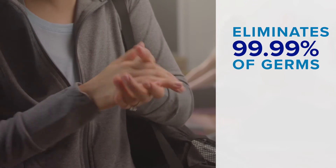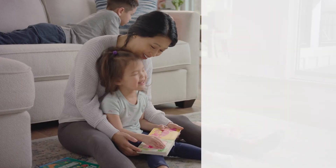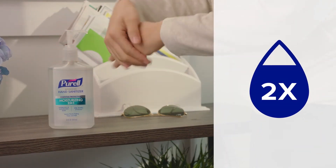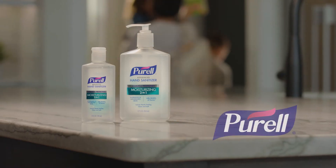It eliminates 99.99% of most common germs that may cause illness, while a unique blend of moisturizing ingredients nourishes hands. And the more you use it, the more hydrated your skin becomes, with up to two times more moisture, so hands feel clean and soft all day long.